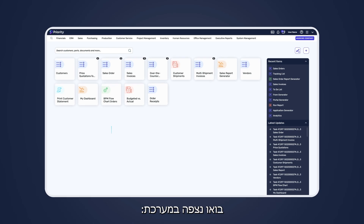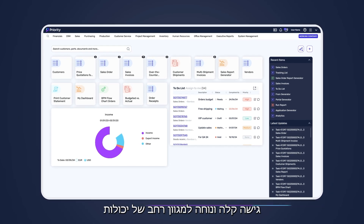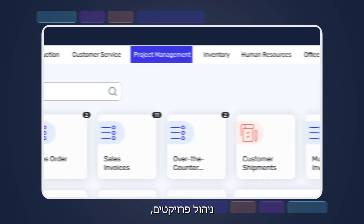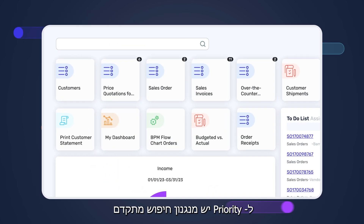Let's zoom into the system. Priority's homepage offers easy access to extensive ERP functionalities across modules like finance, CRM, sales, purchasing, production, customer service, project management, inventory management, and more. It features advanced search capabilities, allowing users to quickly locate items.